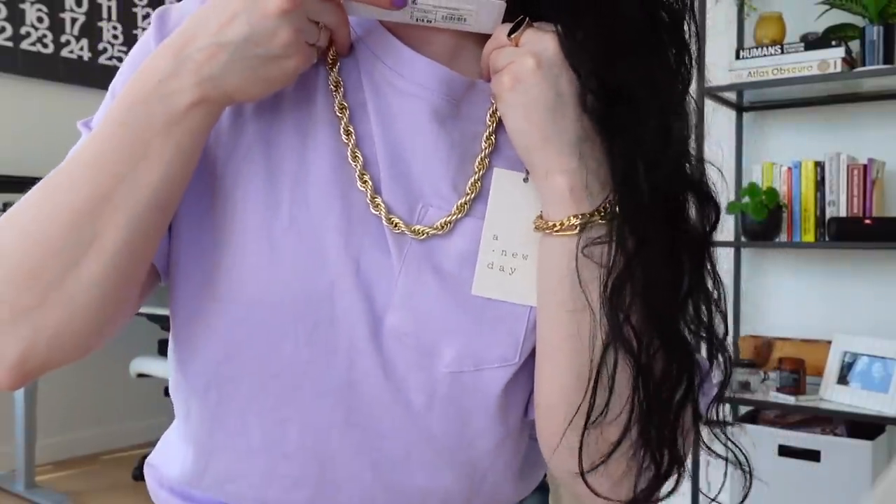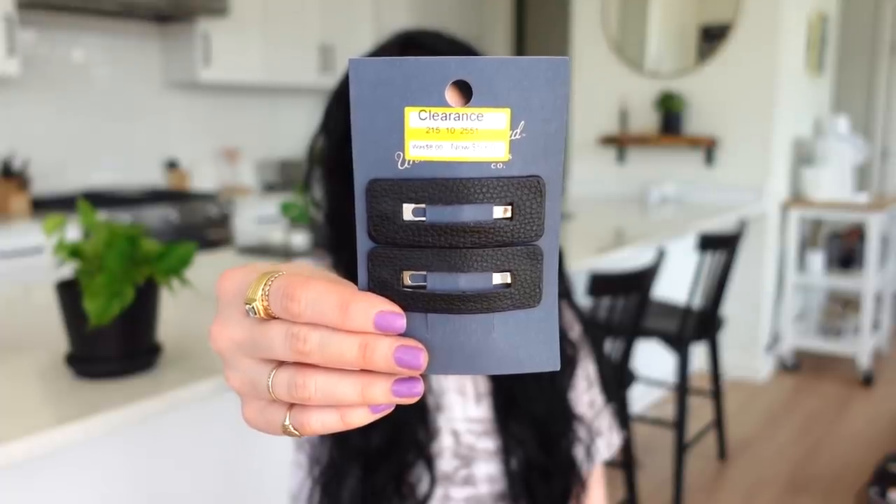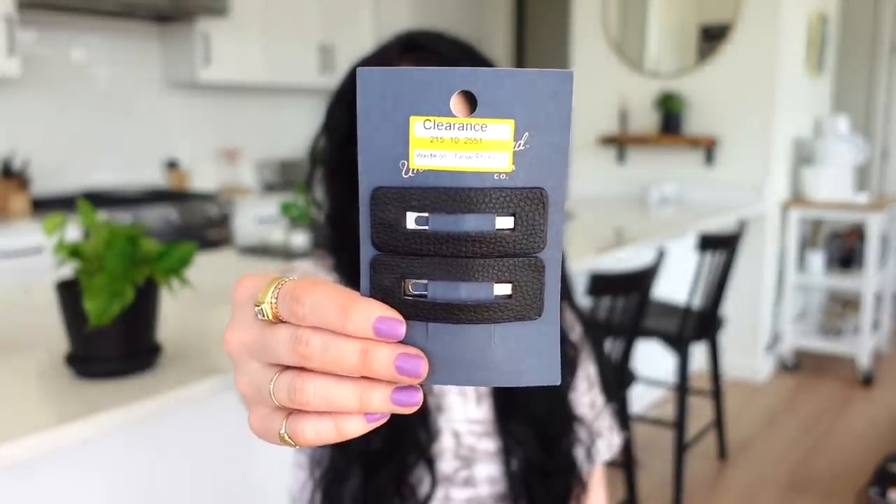For accessories, I got this Sugar Fix bubble bar collection piece — it was $16.99. They had so many cute gold jewelry pieces. It's not plated, so it'll probably change color, but it's fun costume jewelry. It'll look cute alone or layered with a slim choker. I also picked up these Universal Thread leather black hair clips, which were on clearance for $5.60 — normally $8. I wanted ones that blend into my black hair.